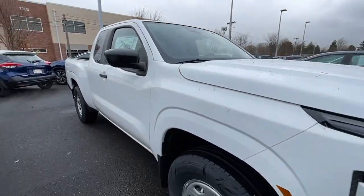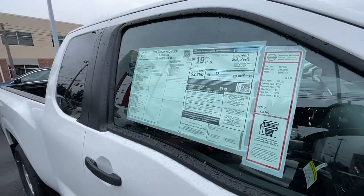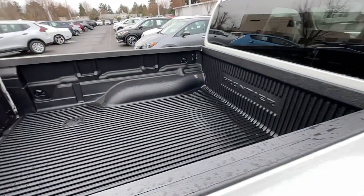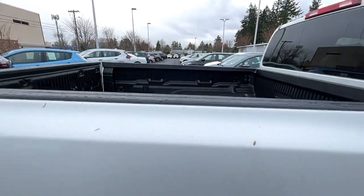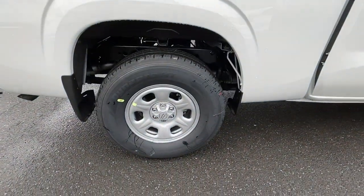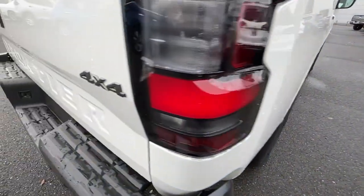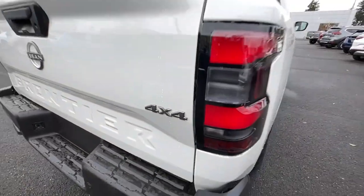The following are some of this vehicle's highlighted options: keyless entry, iPod, MP3 input, satellite radio, keyless start, backup camera, bedliner, adaptive cruise control, V6 cylinder engine, 4x4, tire pressure monitoring system.